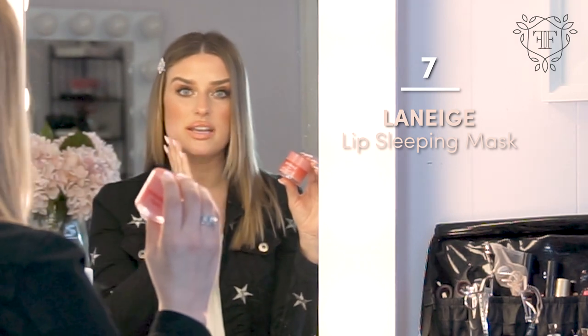The other thing I love to do on the plane is hydrate my lips. The Dior lip glow is amazing, but if you're looking for something without any pigment, I love the Laneige lip sleeping mask. You just put a thick coat over your lips and it will hydrate them and make them amazing for stepping off the plane.